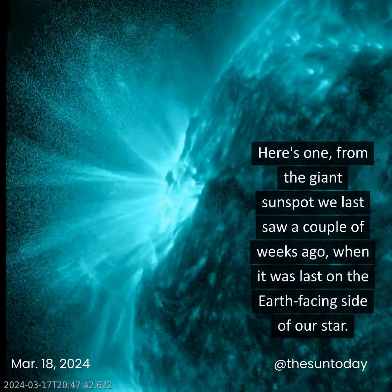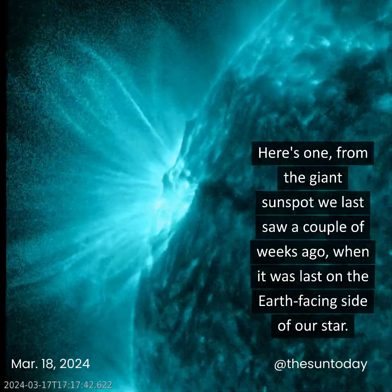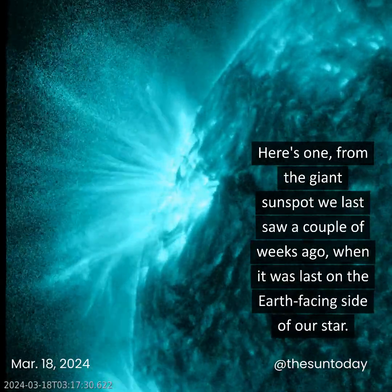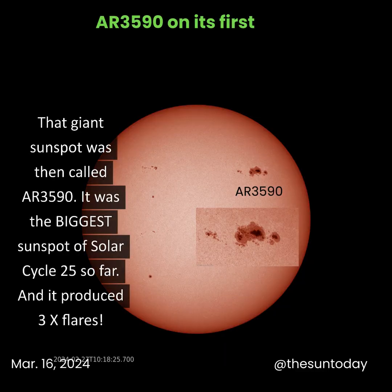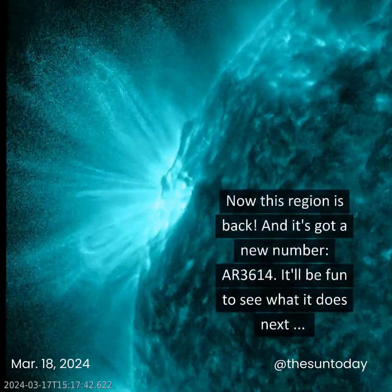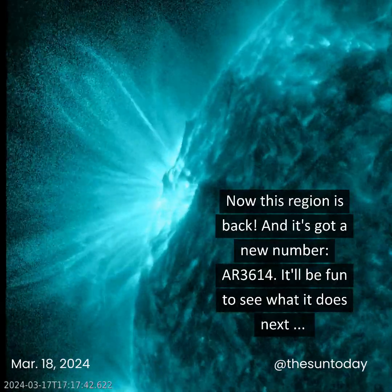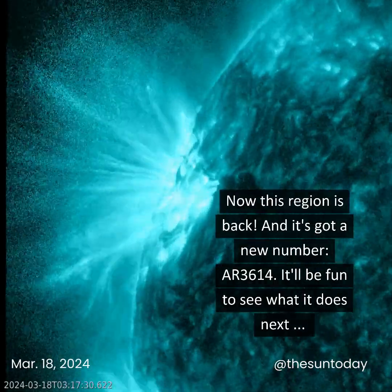Here's one from the giant sunspot we last saw a couple of weeks ago when it was last on the Earth-facing side of our star. Then it was called AR-3590. It was the biggest sunspot of solar cycle 25 so far and it produced three X flares. Now this region's back and it's got a new number, AR-3614. It'll be fun to see what it does next.